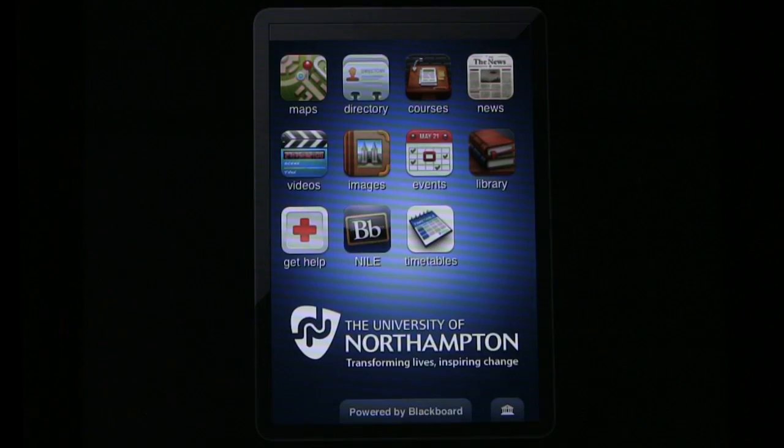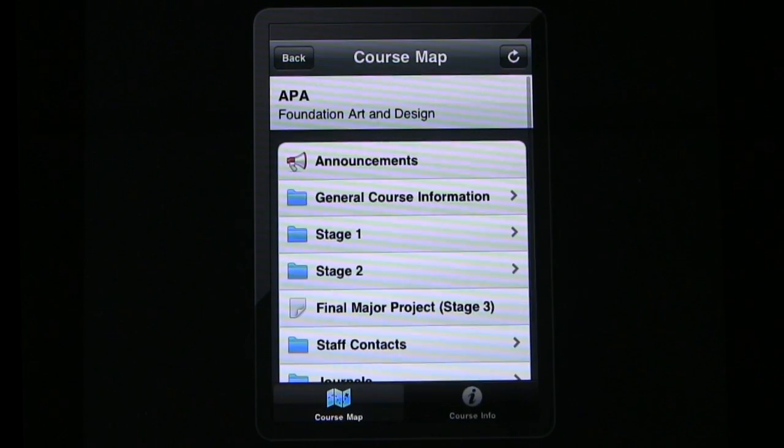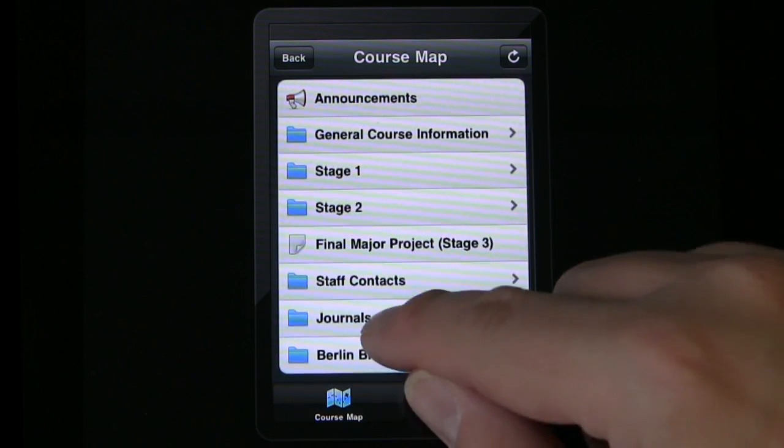One of the main drivers for developing mobile services at the University of Northampton was to enable us to create opportunities for mobile learning. We recognised the increasing importance of authentic, situated learning experiences for today's students, as well as the learning potential created by advances in mobile technology.